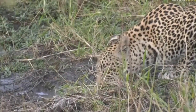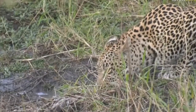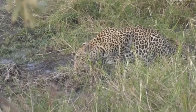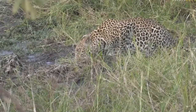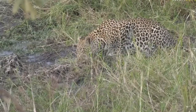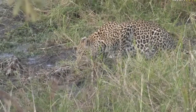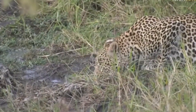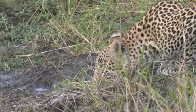He seems to be drinking with some vigor. He is such a beautiful cat — look at those markings amongst the green. I must be honest, that's why I do miss the summer months sometimes. Just that contrast of our cats in the bright lush vegetation is absolutely beautiful. Hopefully we'll see this again when the rains come back, but it is beautiful to see that contrast in coloration.